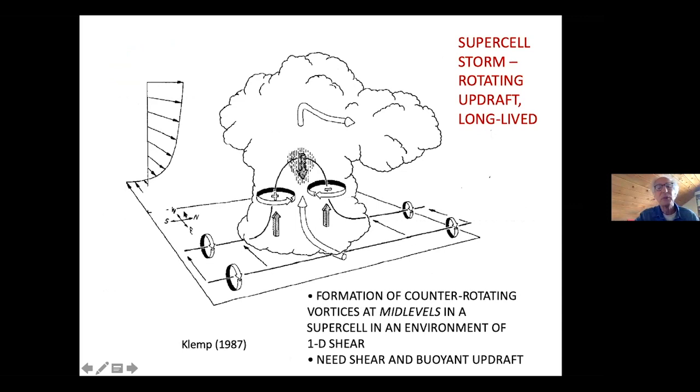One of the reasons supercells keep going is there's vertical wind shear. Here's a diagram of winds in the environment of a supercell — they may come from the east at low levels and from the west at high levels. If you put a paddle wheel in the flow, it's going to start to spin — that represents horizontal vorticity. If we have an updraft and look at a vortex line — a line along which vorticity is constant — that vortex line gets deformed so that we get counter-rotating vortices.